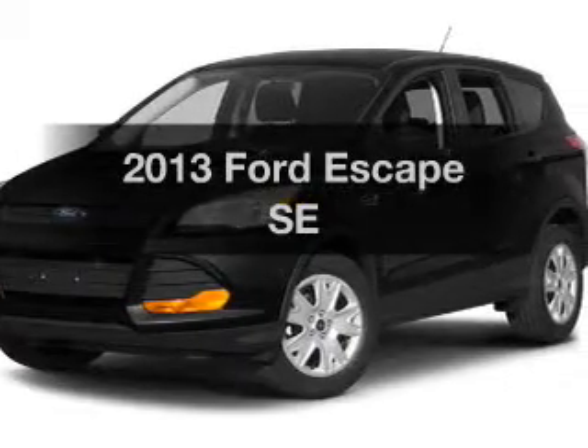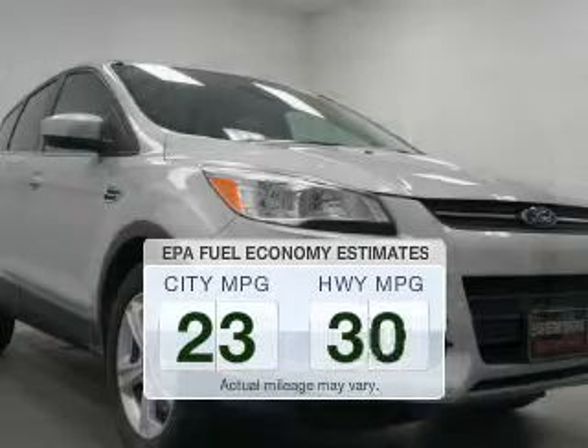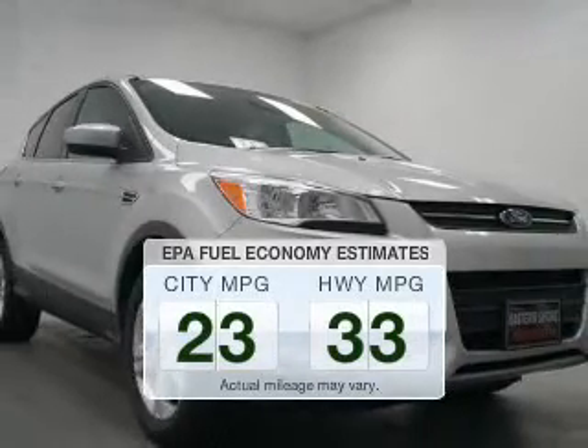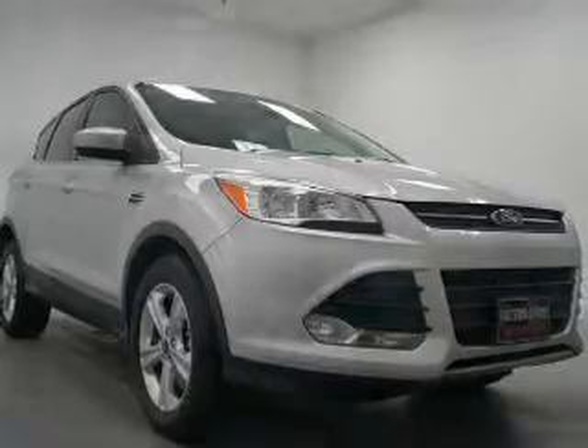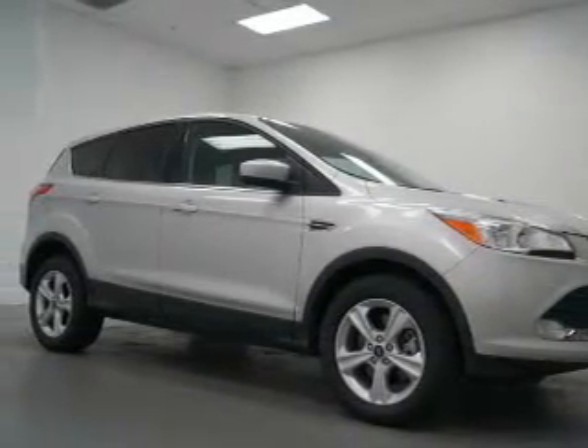Presenting the 2013 Ford Escape — this is the set of wheels you've been looking for. In the city or on the highway, you'll spend less time at the pump with this fuel-efficient vehicle. The powertrain includes front-wheel drive with an efficient four-cylinder engine driven by a six-speed automatic transmission.